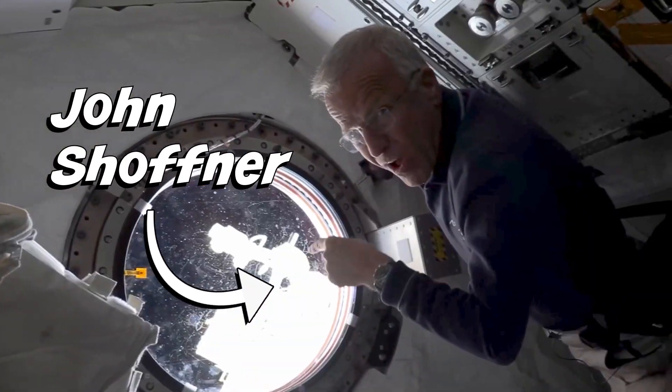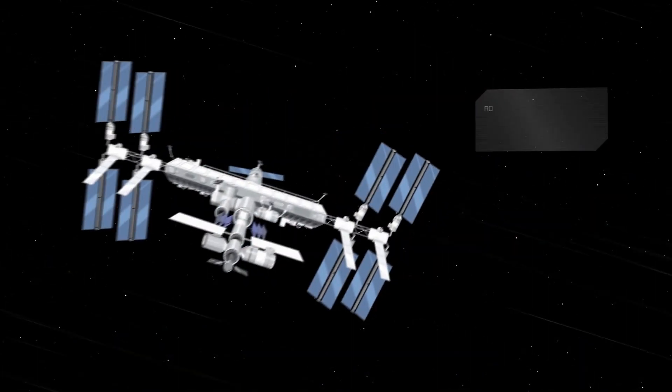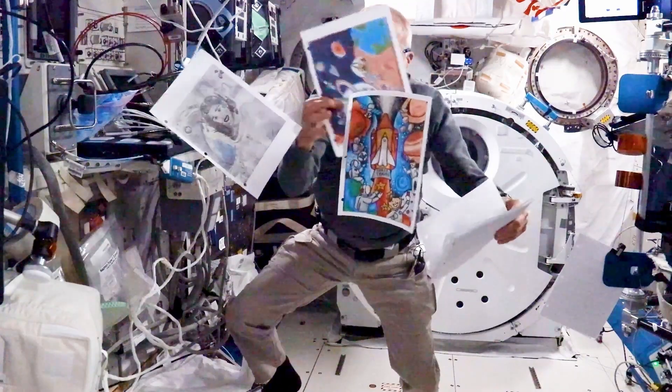Hi, I'm John Schaufner, an astronaut here on the International Space Station. We're 250 miles above Earth at 17,500 miles an hour, and we do a lot of really cool science up here. Come join us. Science is fun.